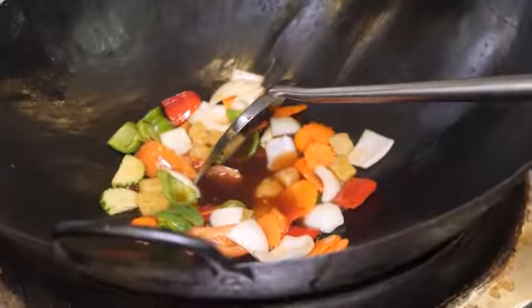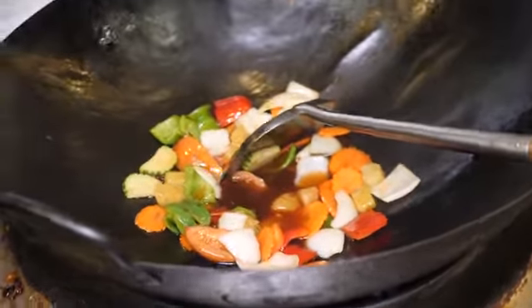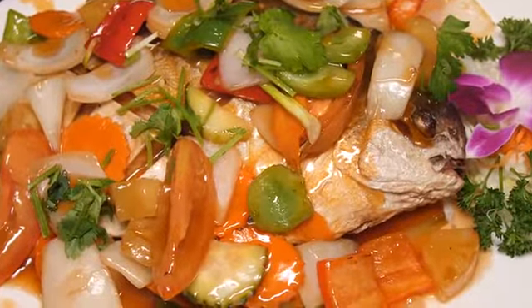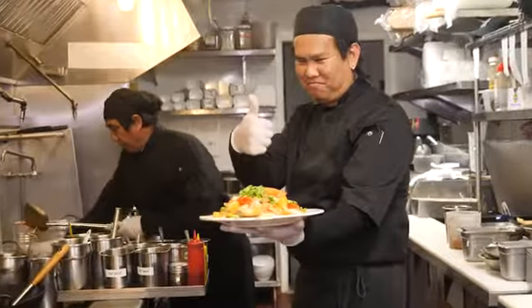When the fish is ready, it's time to wok cook all the vegetables and the special sweet and sour sauce together. Finally, the fried pompano is topped with the finished sauce and the dish is ready to serve.